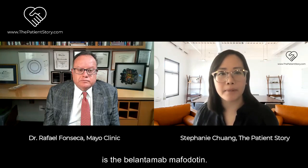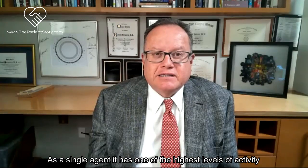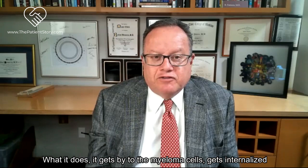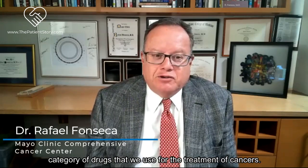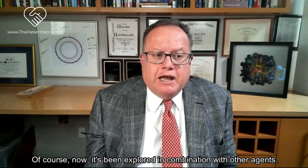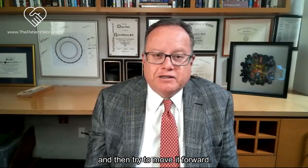Belantamab mafodotin - could you describe the mechanism of action? This is a very interesting drug. As a single agent it has one of the highest levels of activity against multiple myeloma. It's a BCMA antibody conjugated with a warhead - mafodotin, which is a tubulin disruptor. It binds to myeloma cells, gets internalized, and then releases the mafodotin. It belongs to a Trojan horse category of drugs. It's proven to be very effective and works in patients with multiple prior lines of therapy, so it can work in pretty advanced myeloma, and it's been explored in combination with other agents.